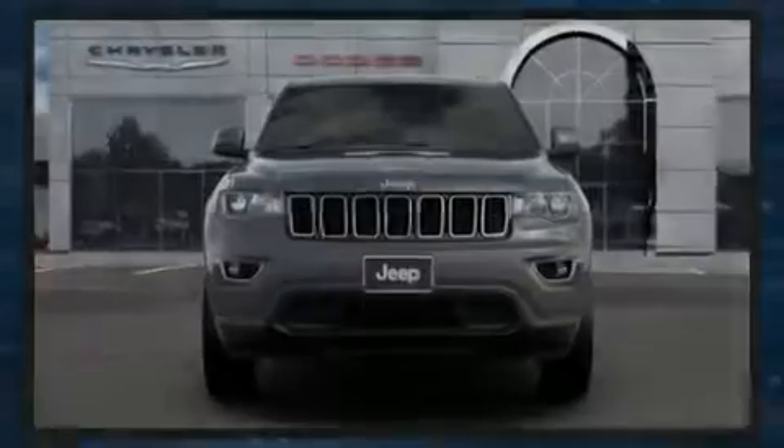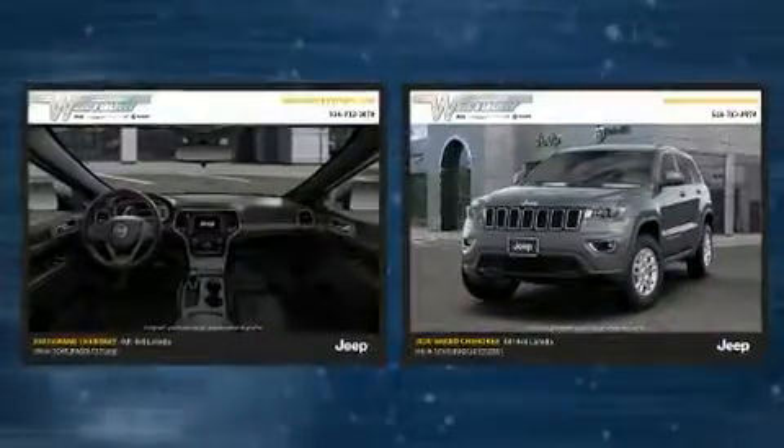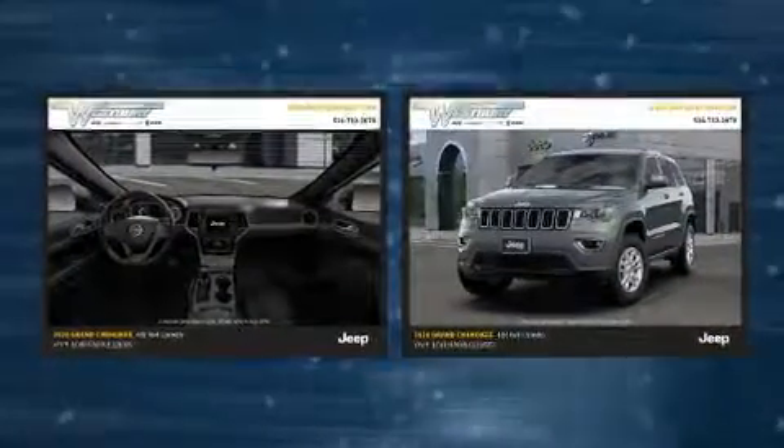Introducing the 2020 Jeep Grand Cherokee. It features four-wheel drive capabilities, a durable automatic transmission, and a refined six-cylinder engine.